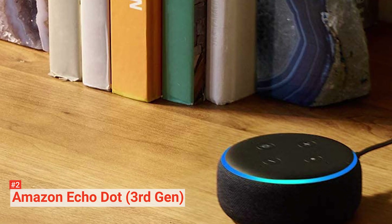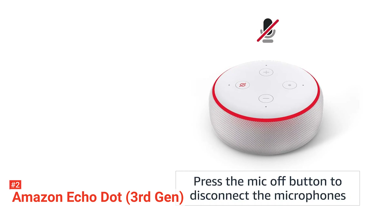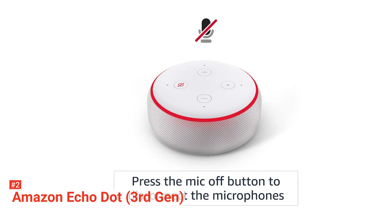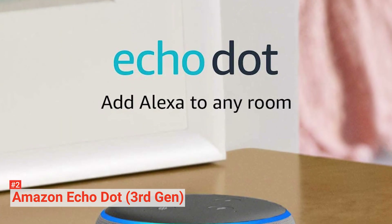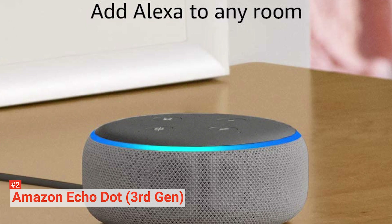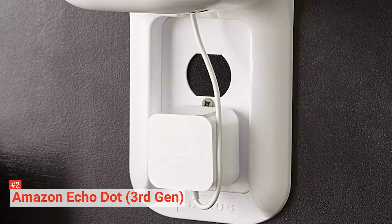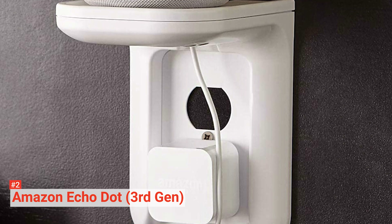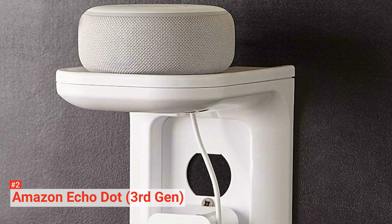Just like with Echo Studio, the Echo Dot also comes with voice control features. You have Alexa, who can help you play your favorite songs, albums, and playlists regardless of where they are. It has access to various streaming services like Amazon Music, Apple Music, Spotify, SiriusXM, and more. Alexa can also answer your questions, access news, check the weather, set alarms, and control your other compatible smart home devices.